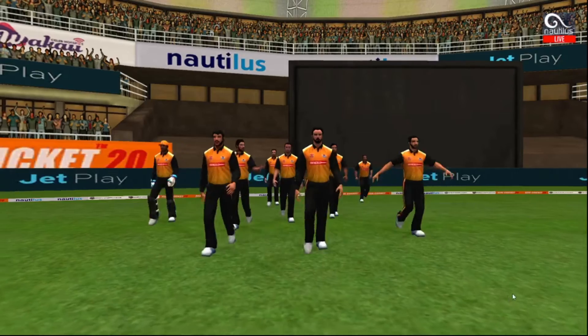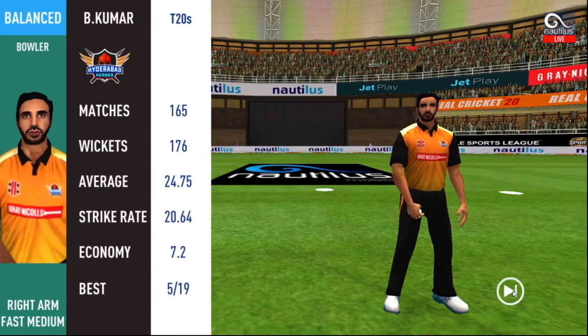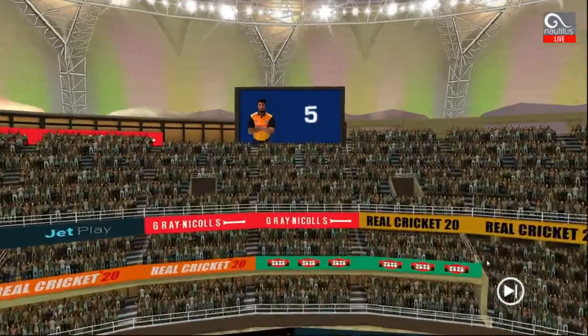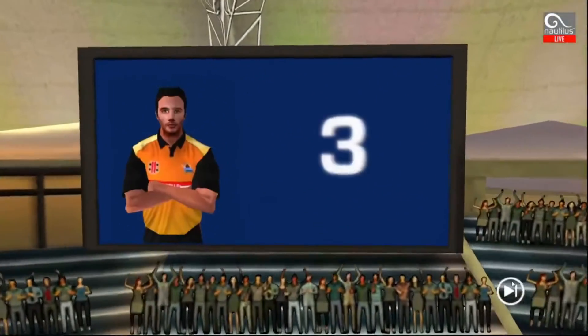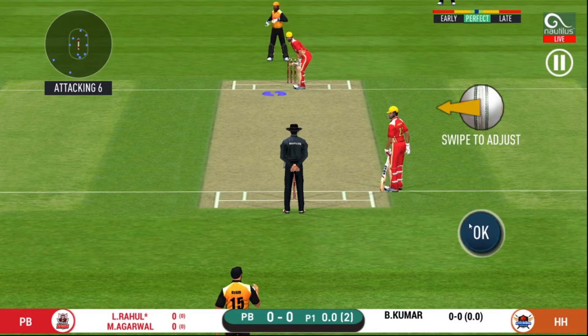A lovely day to play. In comes the fielding side. Here come the openers — pace bowler into the attack. Batsmen getting into position to face the first ball of the innings.